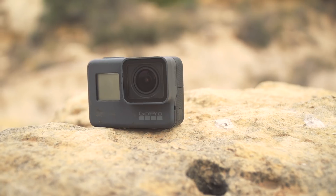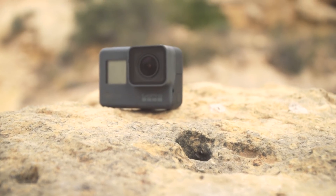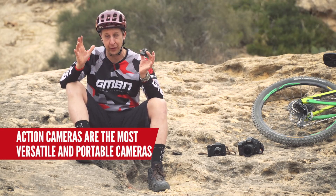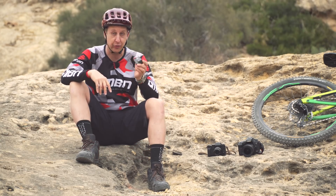Next up is the mighty GoPro. It's just an onboard video camera, right? Well, not so. You can actually take some amazing still photos with these. And because of the fisheye lens on them, it captures a really wide angle of view, giving a very unique perspective and can actually capture some pretty dramatic results.